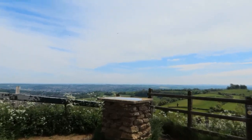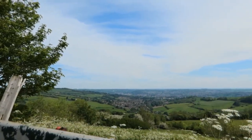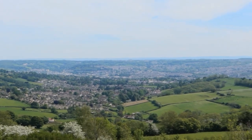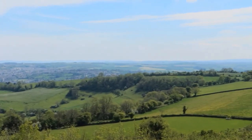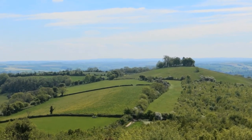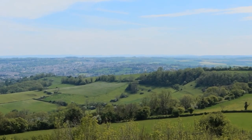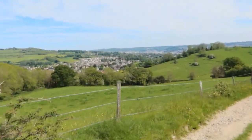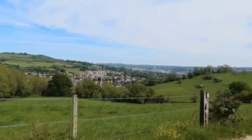We're just approaching Prospect Stiles and our first view of Bath and journey's end. Last good view of the walk, I think. We go out that way and then down the green ridge into Bath. Lovely track down and lovely views over the city as I'm coming down. It's a nice end to a lovely walk.